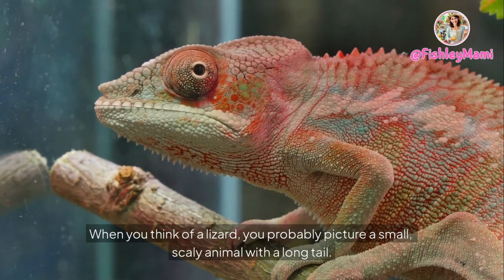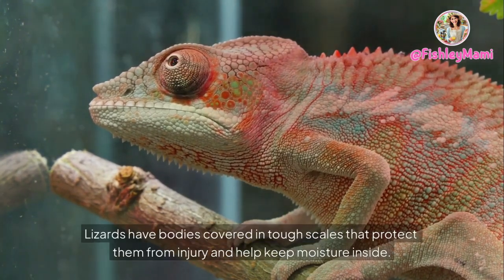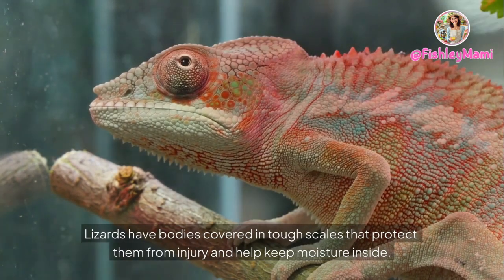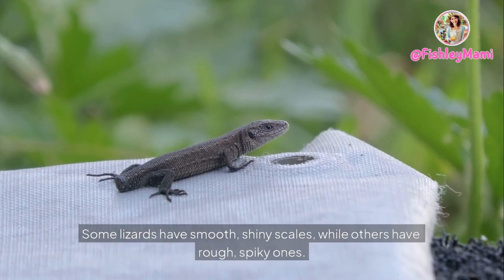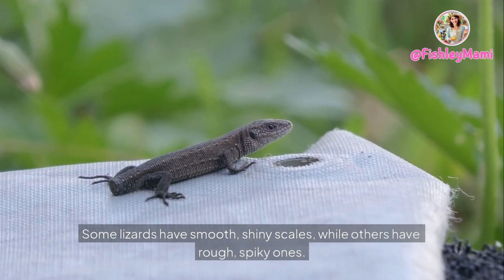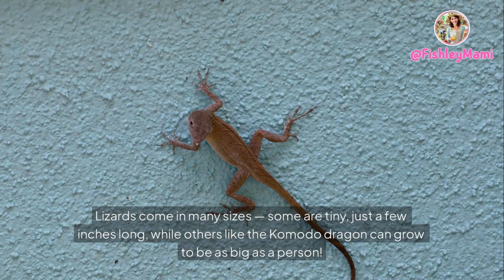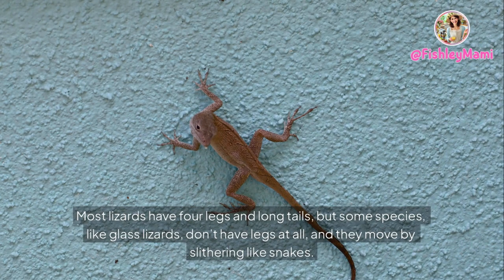Appearance — what do lizards look like? When you think of a lizard, you probably picture a small scaly animal with a long tail — that's a good start! Lizards have bodies covered in tough scales that protect them from injury and help keep moisture inside. Some lizards have smooth, shiny scales while others have rough, spiky ones. Lizards come in many sizes: some are tiny, just a few inches long, while others like the Komodo dragon can grow to be as big as a person.